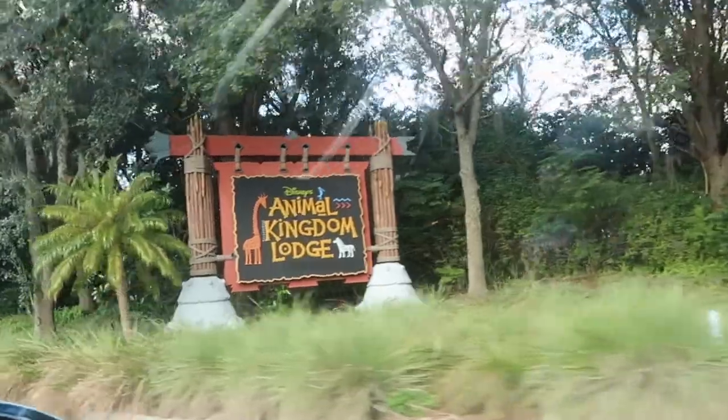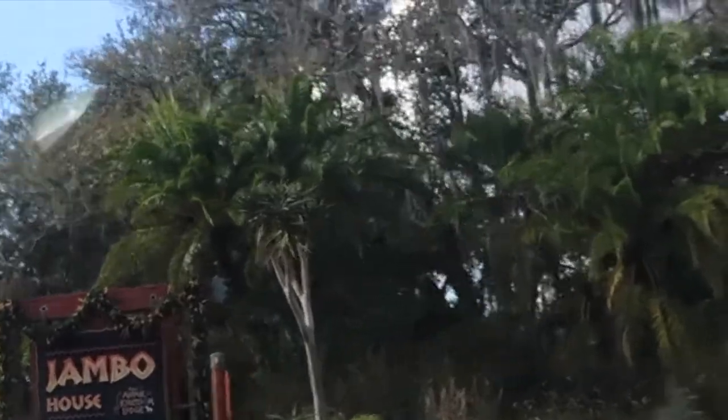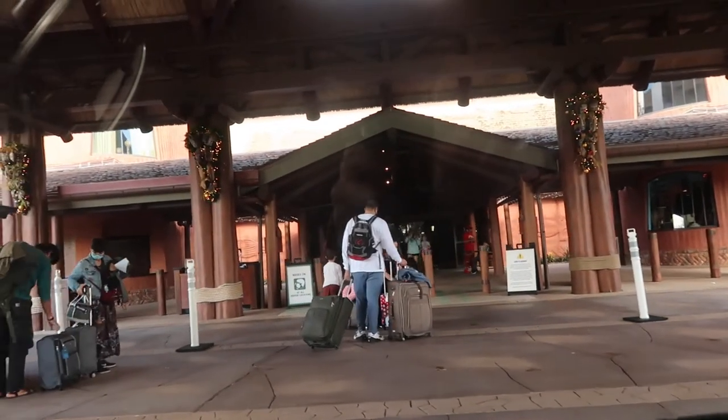Greetings friends, welcome back to my channel. If you are new here, welcome — my name is Alicia. In today's video I'm comparing a one-bedroom villa at Animal Kingdom Lodge Jumbo House to a one-bedroom villa over at Kidani, which is also located at Animal Kingdom Lodge.